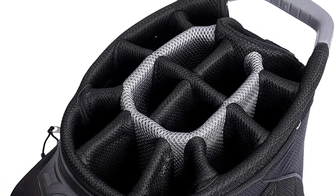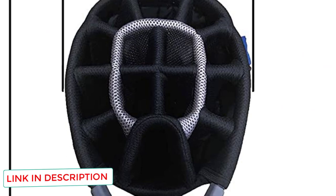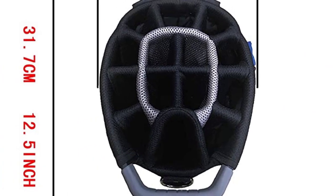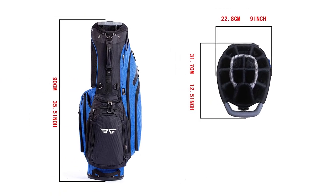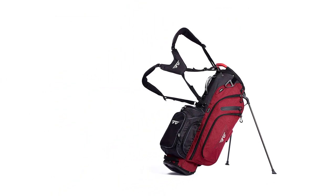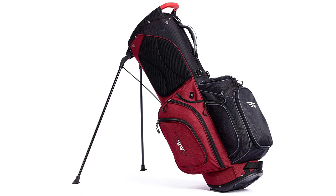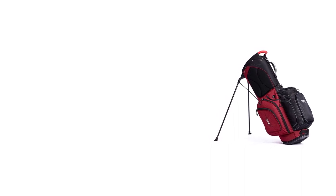Additionally, there are 11 pockets to store all your necessary items for the next golf round. There is a water-resistant pocket too, that helps to preserve your valuables like your smartphone, cash bag, and golf rangefinder. What makes it more appealing is the insulated pocket that keeps your liquids cool. The legs are relatively sturdy, and the stand spreads wider to help keep the bag in a stable position while you're hitting the golf ball on the course.